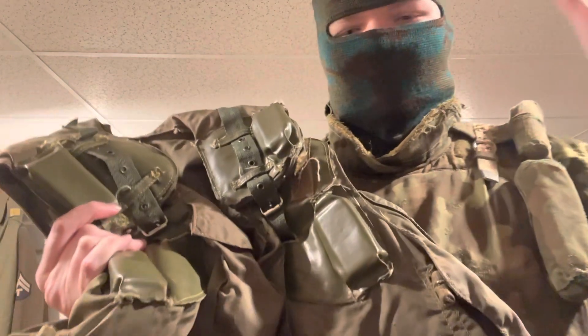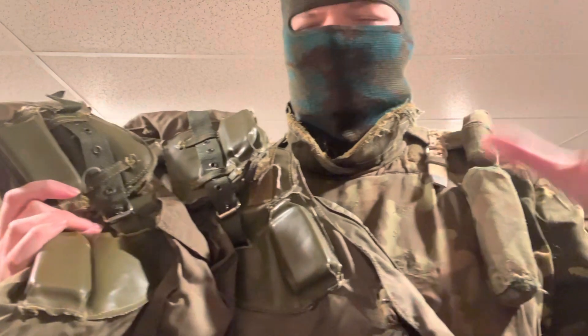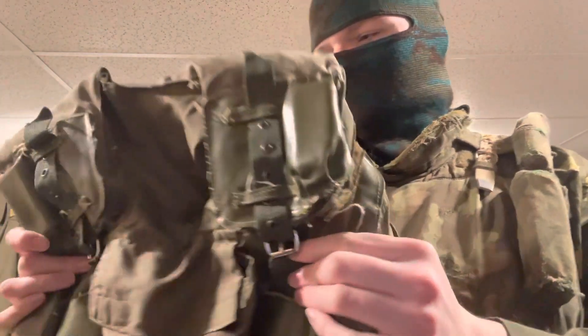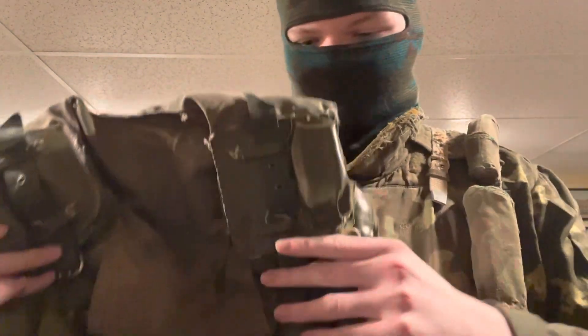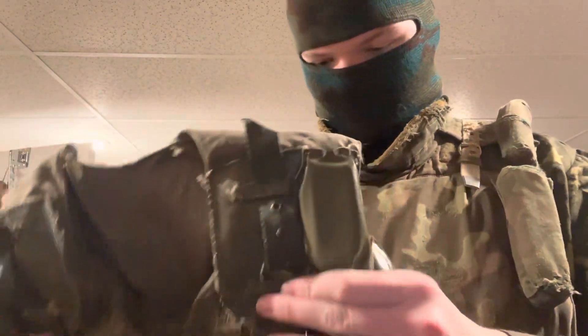They were used heavily all throughout decades of conflicts, including smaller conflicts like the Georgian War. Overall, the vest was used heavily by all forms of Soviet soldiers and Interior Ministry troops. These vests were equipped with titanium plates that would go in the front and back.